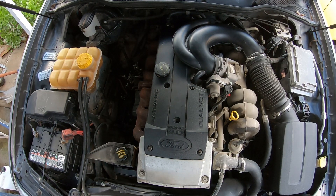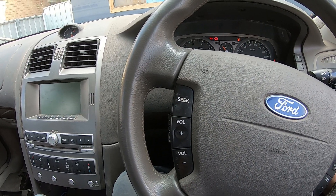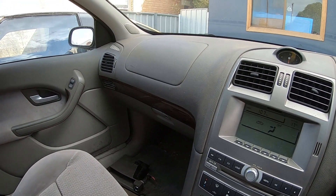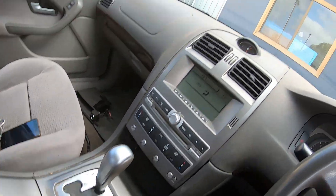That is done. Now we take it for a spin. Wicked — this runs mint. This is already idling better, I can tell. I'm going to let it warm up and we'll take it for a spin.